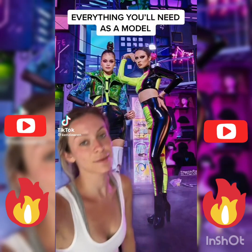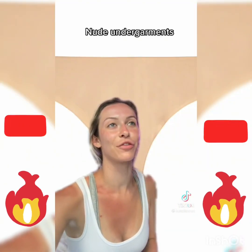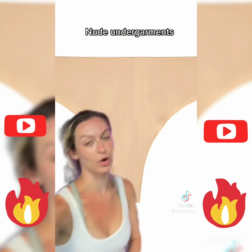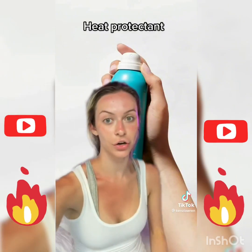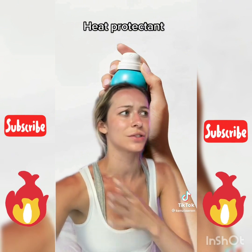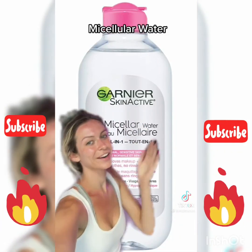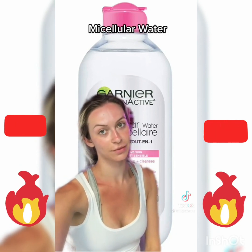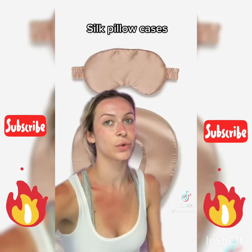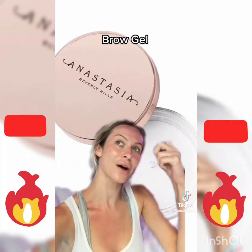Everything you'll need as a model: nude colored nails, no acrylics. You're gonna need a lot of different pairs of nude thongs and nude strapless bras. Some heat protectant for your hair — every time I go to a shoot, hairstylists don't have heat protectant, so just bring it just in case. Micellar water is so much better for your skin than makeup wipes. A silk neck pillow while you're traveling.